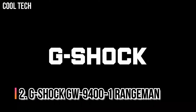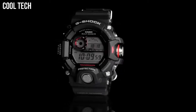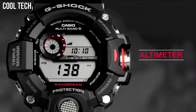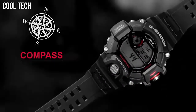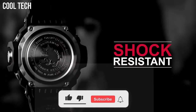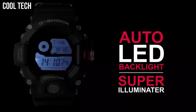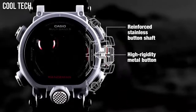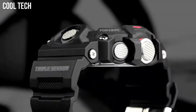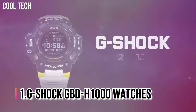Number 2: G-Shock GW-9400-1 Rangeman. Its success can be attributed to the triple sensor — altimeter, barometer, compass — and thermometer feature, its aggressively bulky appearance that offers extreme shock protection, and its reasonable price. The Rangeman is resistant to mud and dust with its protected button structure, and the sensors are easily accessed with a single button. Item shape: Round. Display type: Digital. Case diameter 5.4cm.